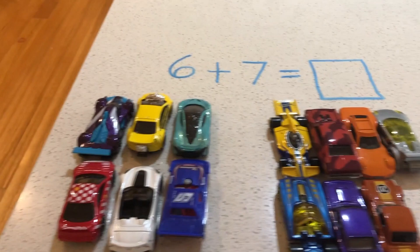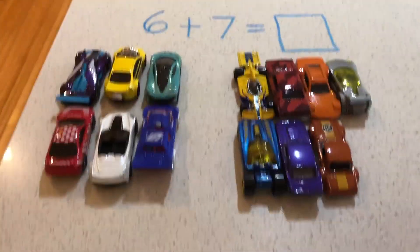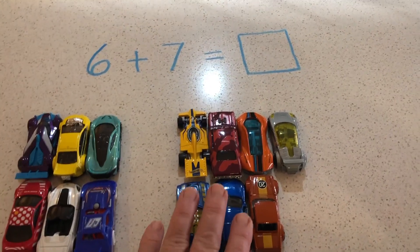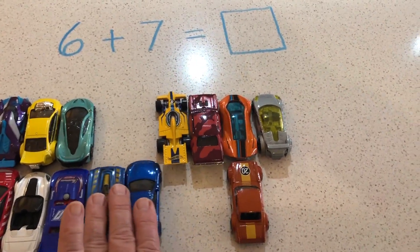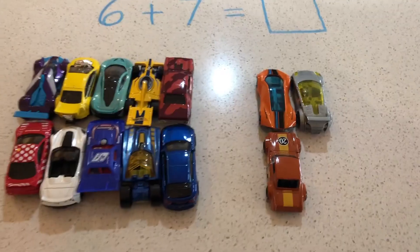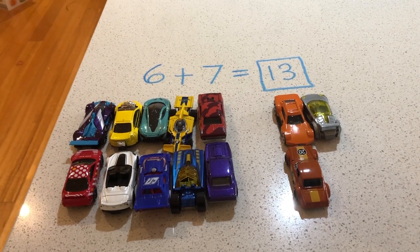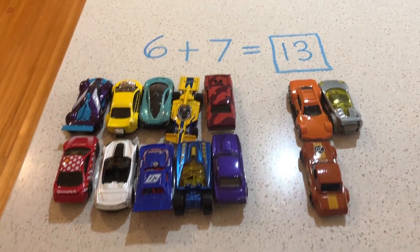How many cars do you see? Let's make a group of 10 by sliding four cars over to the group of six. You can easily see a group of 10 and a group of three make 13.